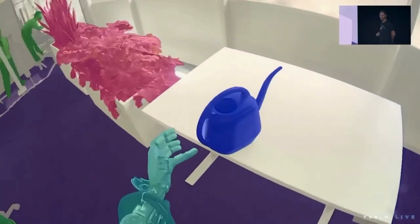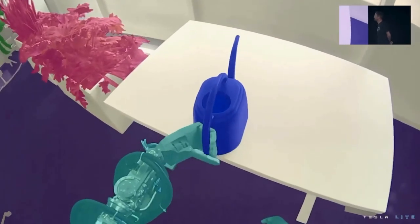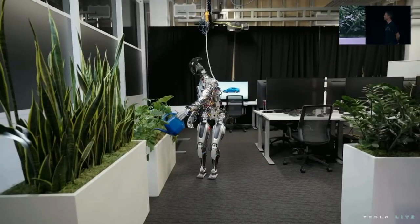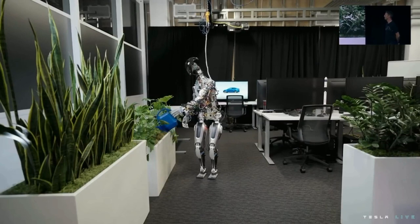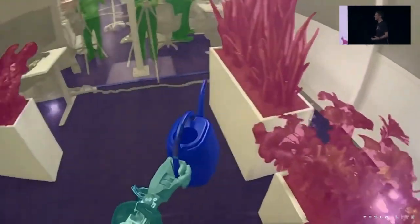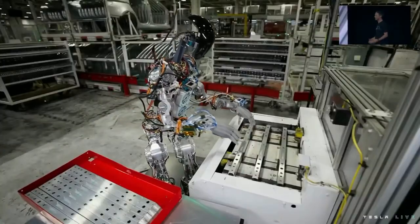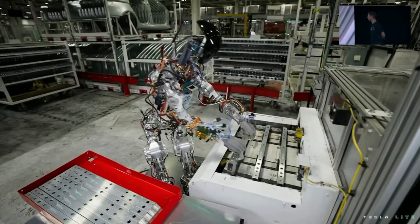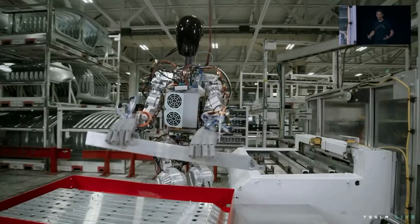That's my watering can. When you see a rendered view, that's the robot — that's the world the robot sees. So it's very clearly identifying objects, like this is the object it should pick up. We use the same process as we did for autopilot to collect data and train neural networks that we then deploy on the robot. That's an example that illustrates the upper body a little bit more.